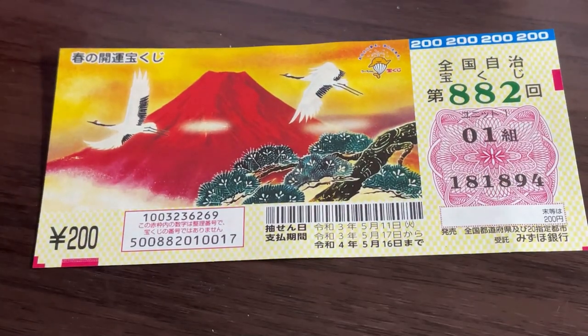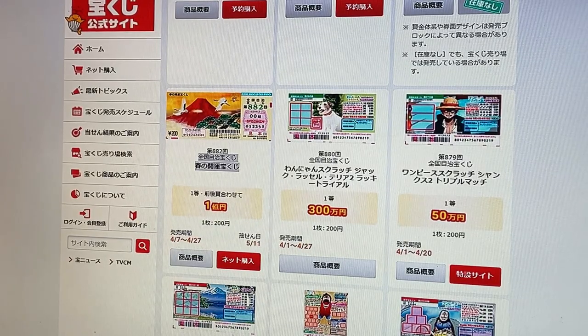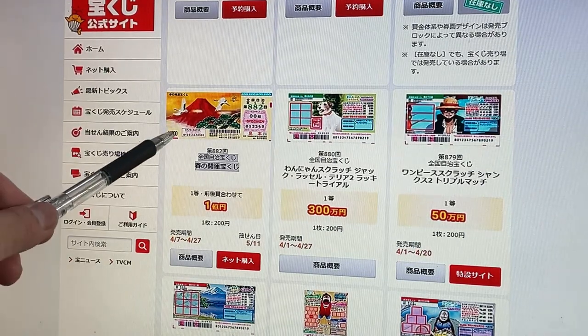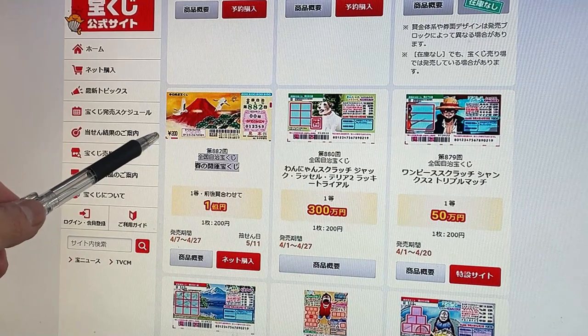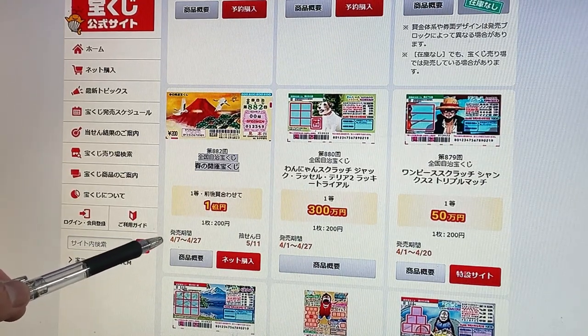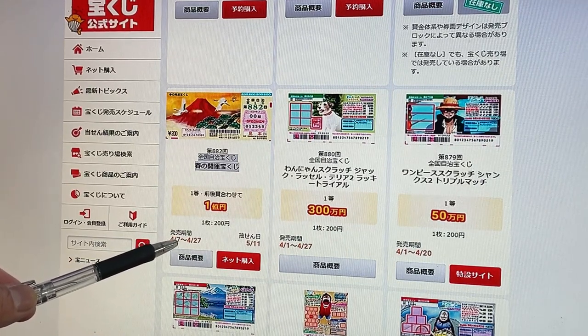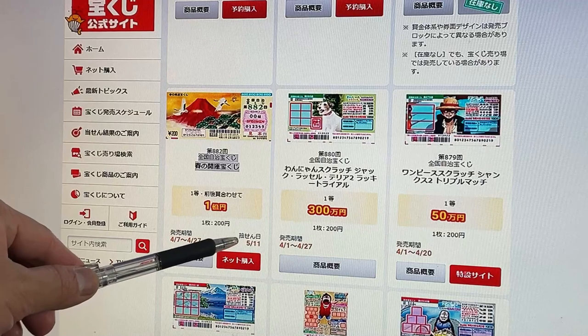Let's head over to the official Takarakuji website — it's called Takarakuji koshiki site. Here is the jumbo ticket. They started selling this on April 7th, and you have until April 27th to buy it. The drawing date is May 11th.